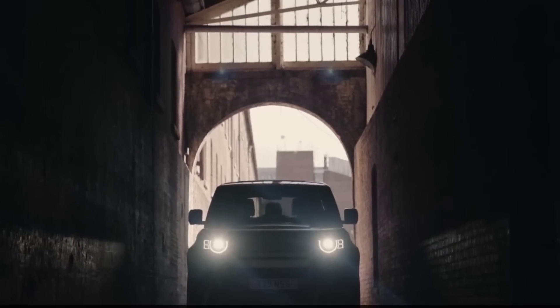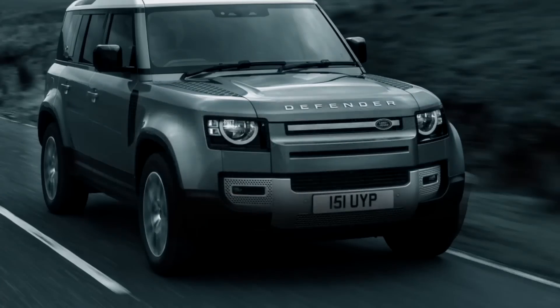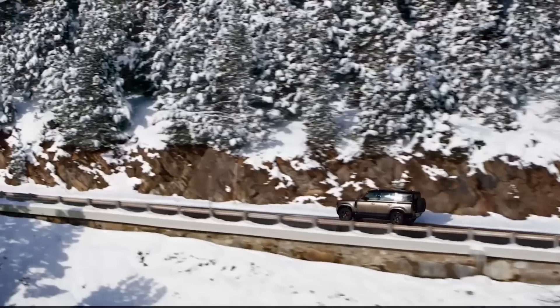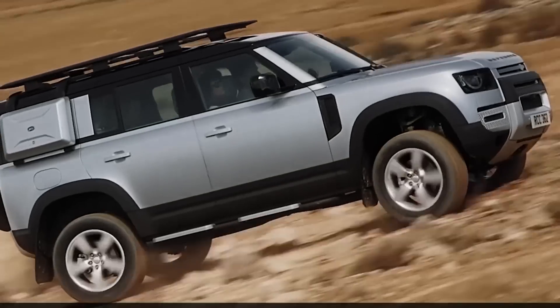Last but not least we have the Land Rover Defender FCEV, a hydrogen fuel cell powered version of the iconic Defender. It's expected to have a range of around 650 kilometers and will be a great option for off-road adventures.